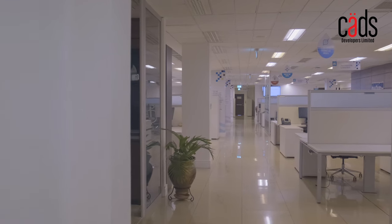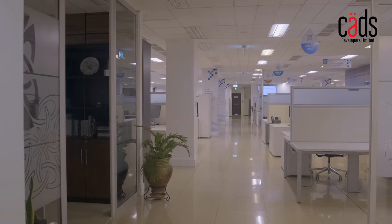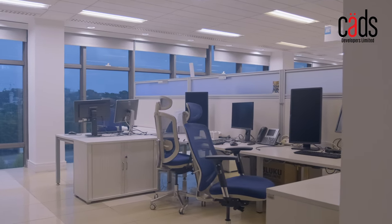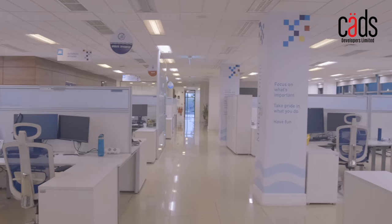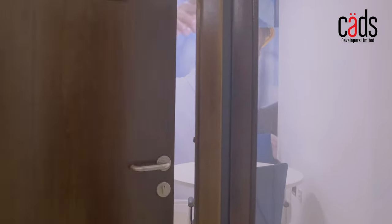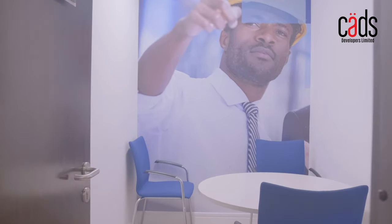Speaking of space, The Corporate Place has a total leasable area of 7,600 square meters, coming with large and flexible open-plan floor plates. All clients are able to choose sizes that best suit their business needs.